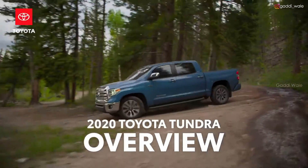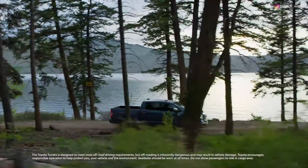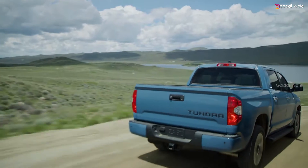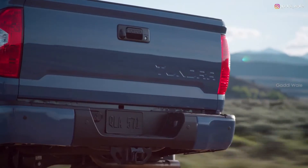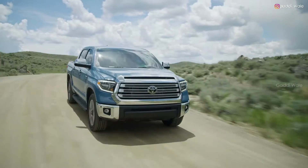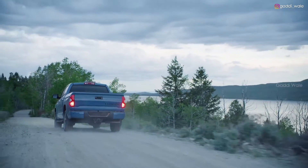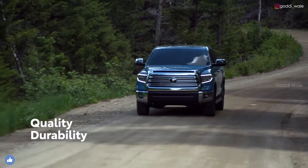For 50 years and counting, Toyota trucks have defined the word tough, and there are few things tougher than the Toyota Tundra full-size pickup. Assembled with pride in San Antonio, Texas, this truck has continued to build on Toyota's commitment to QDR – quality, durability, and reliability.